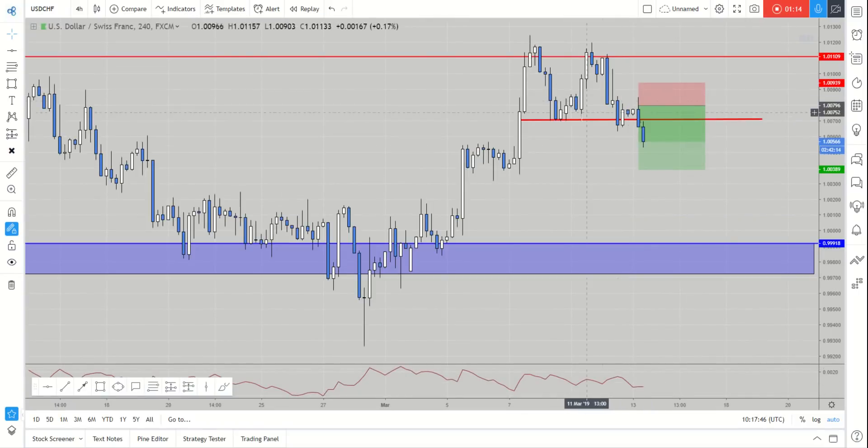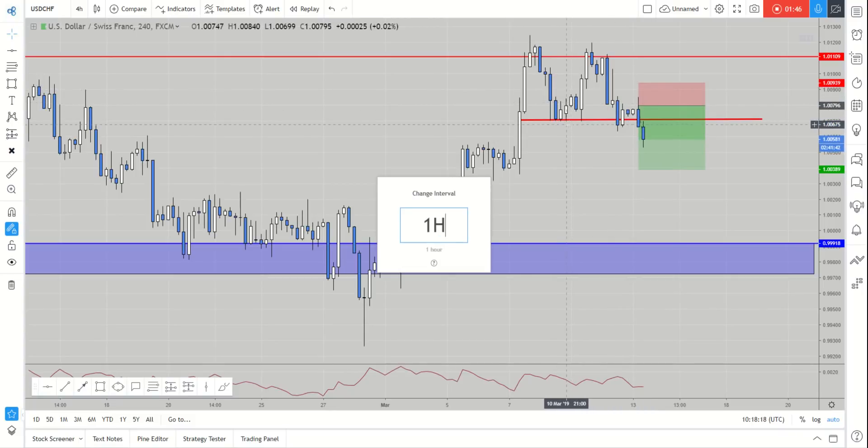Jumping down to the four-hour time frame, using those timeframe correlation techniques, we're looking at the market having formed a double top pattern up at that key resistance level. What we expected was the market to break through and close below this level and continue lower. We did get that slightly yesterday, but we wanted to see another follow-through — a lower low, lower close — to confirm that this market is actually moving to the downside.